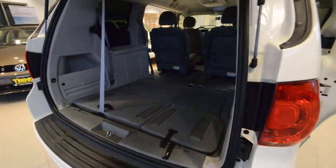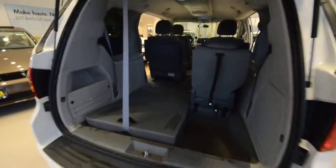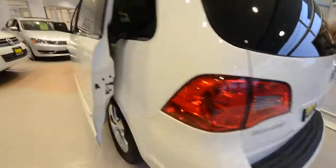Now with most minivans, the key to a good minivan is the ability to haul a lot of things. The seats back here fold pretty easily into the floor. As you can see, it's a seven passenger. The seats are all numbered — one, two, and three. We pull two, then we pull three, and it folds right into the floor giving you a nice flat floor back there.